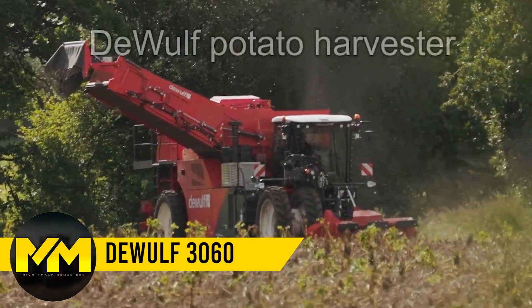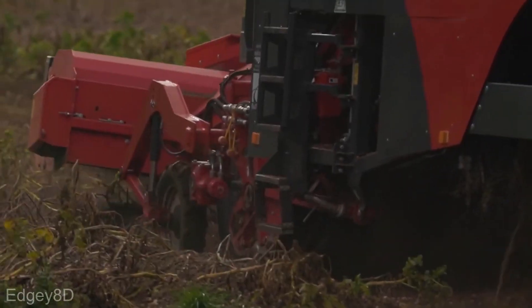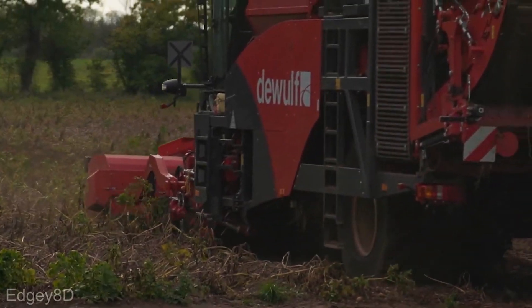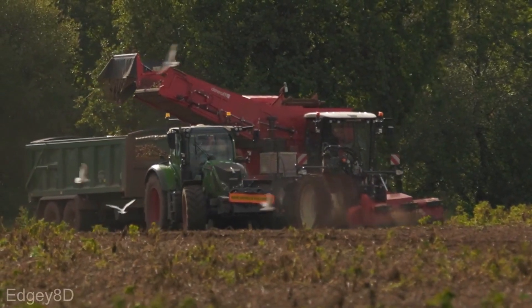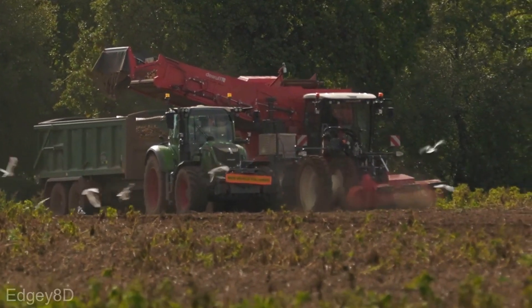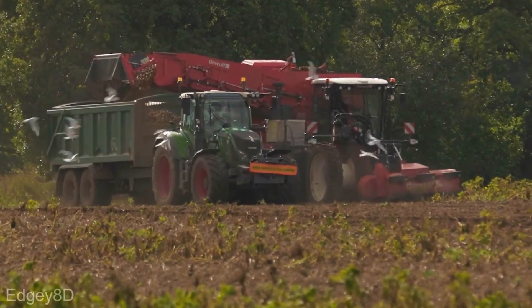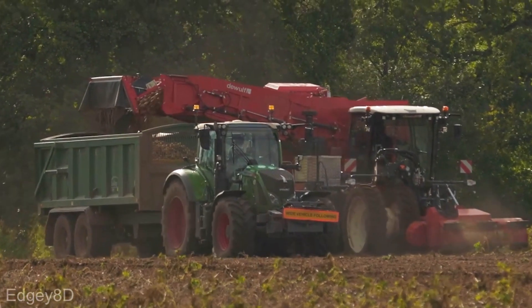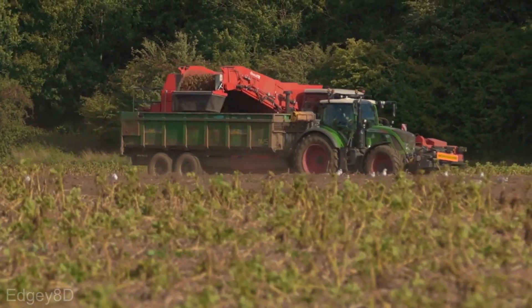Potato Harvester. The DeWolf 3060 with AP Lift system is a potato farmer's dream come true. This self-propelled two-row harvester redefines productivity, potato handling, and comfort. With a whopping 310 horsepower, it combines power and efficiency like a champ. The advanced AP Lift system ensures gentle potato harvesting, minimizing damage and maximizing productivity.